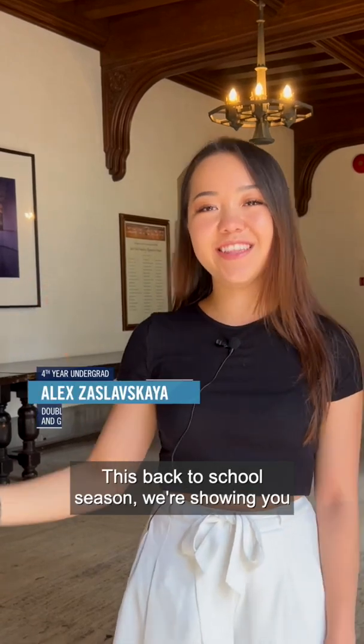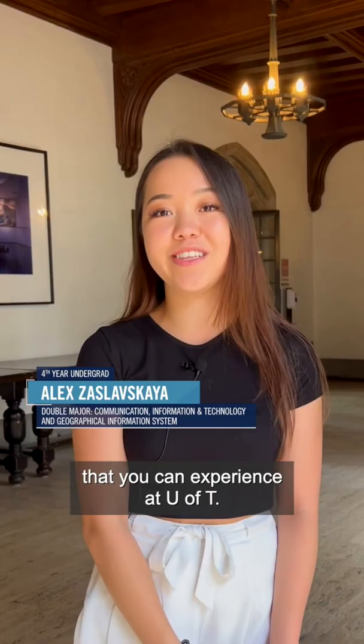Hi U of T! This back-to-school season we're showing you spaces, places, and services that you can experience at U of T. Today we're at Hart House.